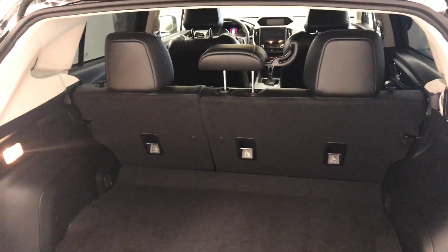Moving on to exterior features, we have 17 inch alloy rims, rear parking assist backup camera, and more cargo space.